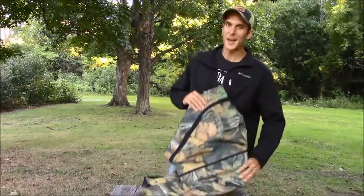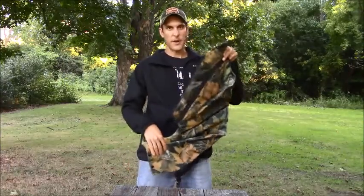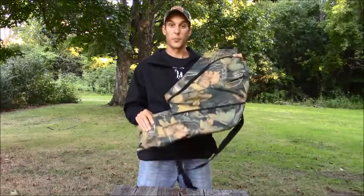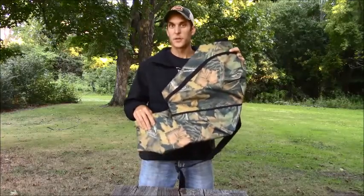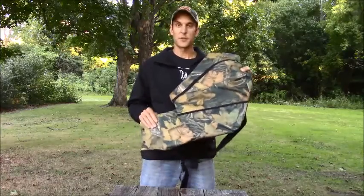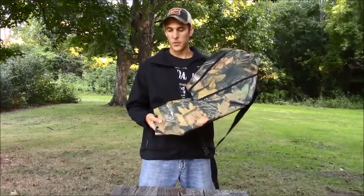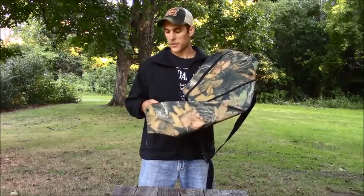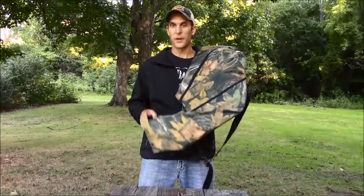But we have a great solution for you — a patent-pending design that incorporates a single strap for whatever bait you want to bring out into the field with you, whether it's corn, sunflower seeds, or minerals. It has a bunch of great features built into it, starting with this funnel design to allow you to empty the pack quietly and easily while keeping one hand free.